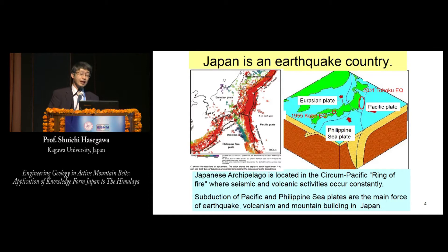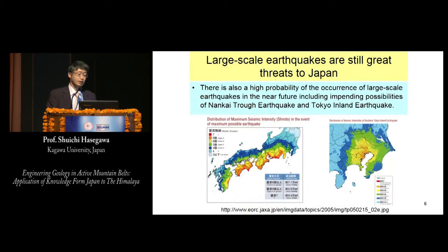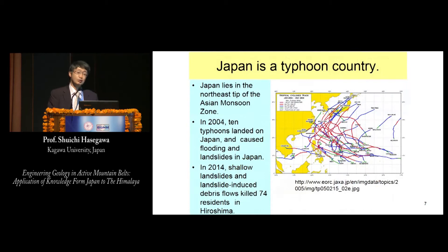Japan is an earthquake country. Japan has suffered great damage from massive intra-plate earthquakes produced by plate subduction, such as the 2011 Tohoku earthquake, and inland cluster earthquakes caused by active faults, such as the 1995 Kobe earthquake. Large-scale earthquakes are still a great threat to Japan. Japan is also a typhoon country, situated at the northeast tip of the Asian monsoon zone. Typhoons are a cause of flooding and landsliding in Japan.